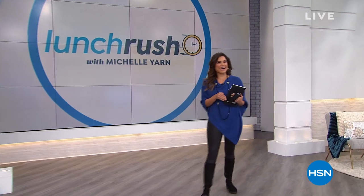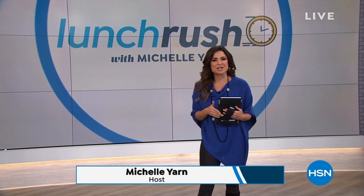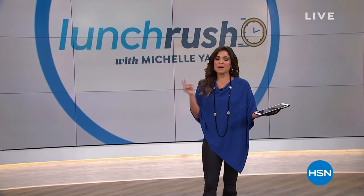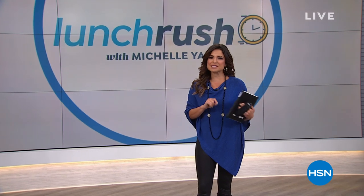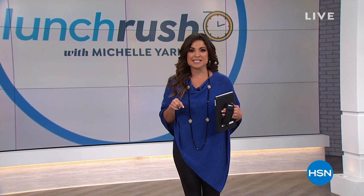Who's ready to get their shop on? Welcome into Lunch Rush. My name is Michelle Yarn. I'm so happy to be here with you today. It's Friday, so we're already in a good mood. Being Friday also means we are celebrating with our countdown to Black Friday here at HSN.